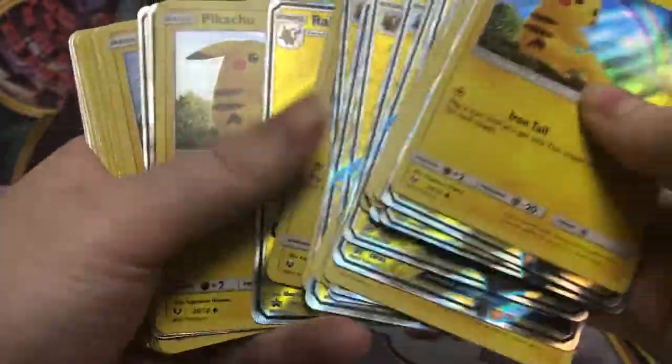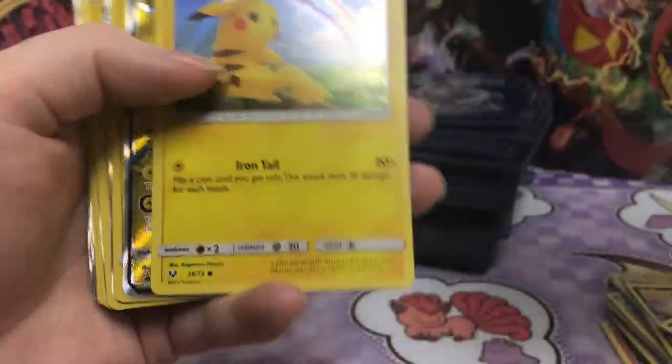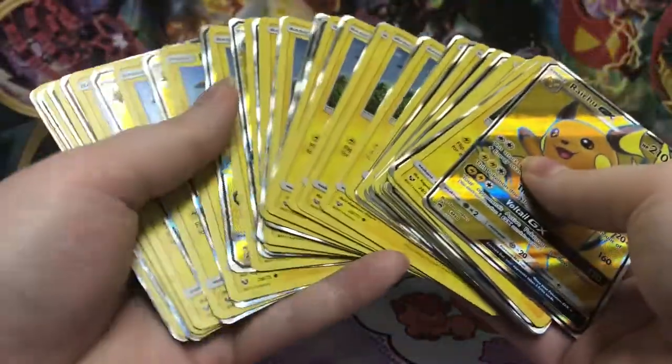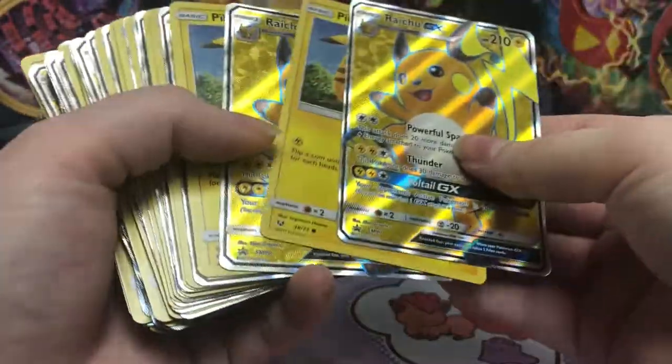I was like, oh my gosh. Yeah, so if anyone needs a Raichu GX or a holographic Pikachu, I actually have 10,000 now. So I just thought that was so funny when I saw the listing. I don't know if they just opened the Raichu box like a thousand times or what, because if they actually opened this many Raichu boxes, that is so many.